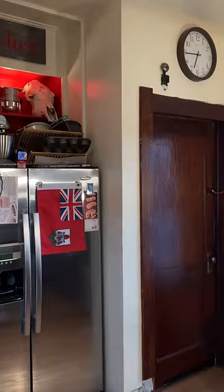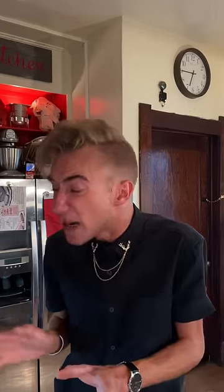Oh boy. What is that? No — it's a demon quiche.